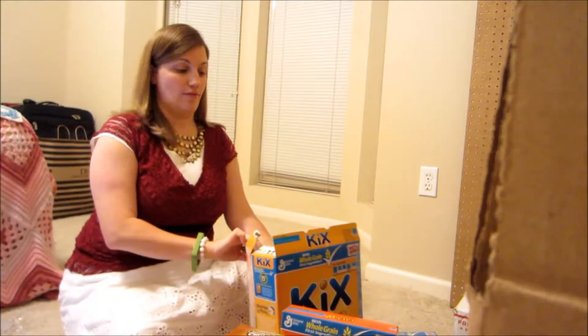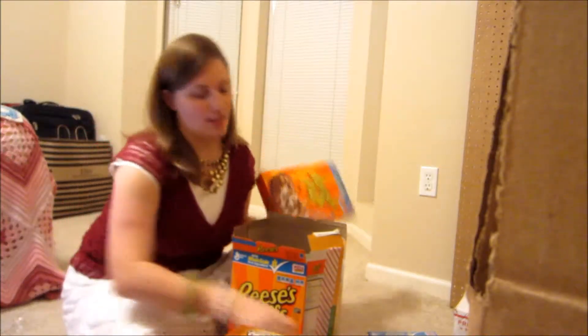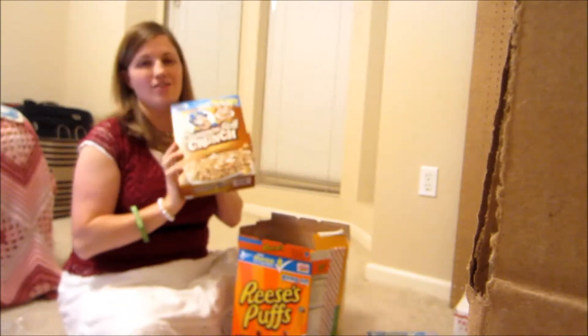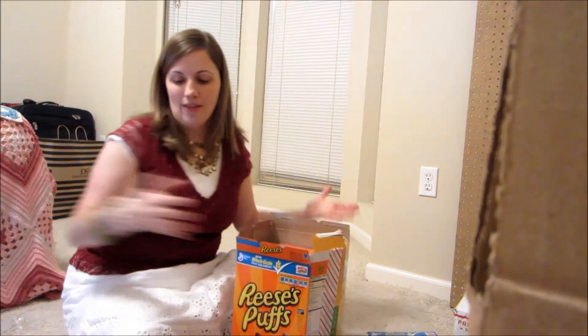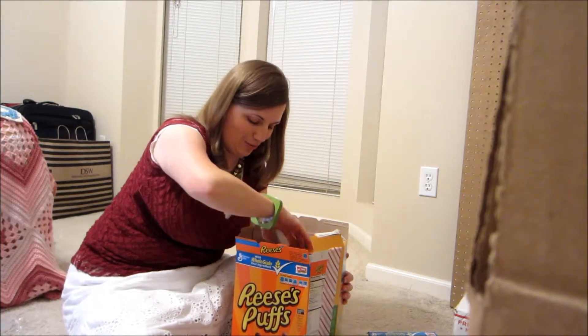My camera turned itself off, but I have the box now and I'm gonna fill it. I have — in case you didn't see — two boxes of Reese's Puffs, I got the Mosaic, I got the cinnamon roll crunch. I've never had it but it looks yummy and it seemed like something you would want. I've been kind of collecting things — some of these are outdated because it's totally the wrong season.